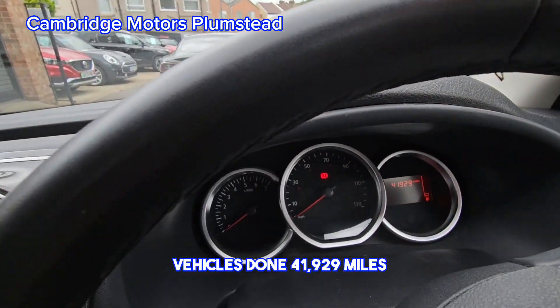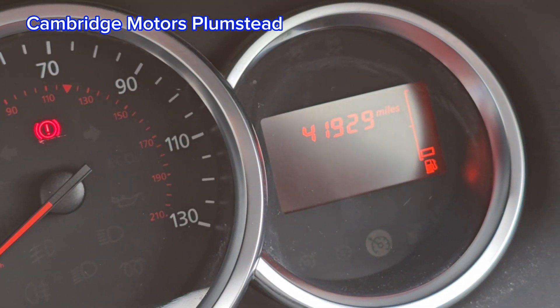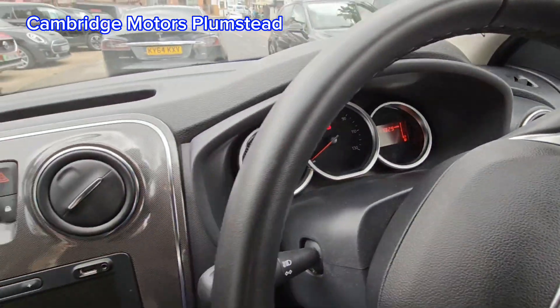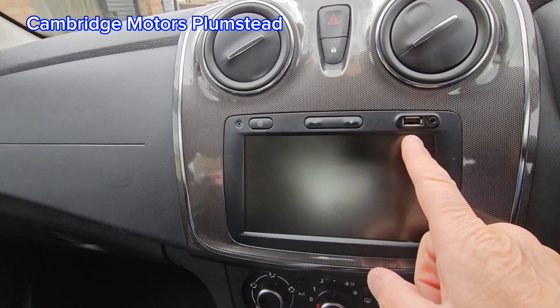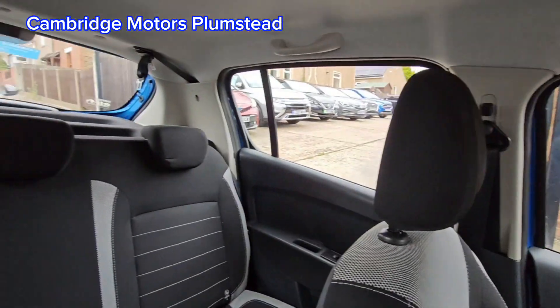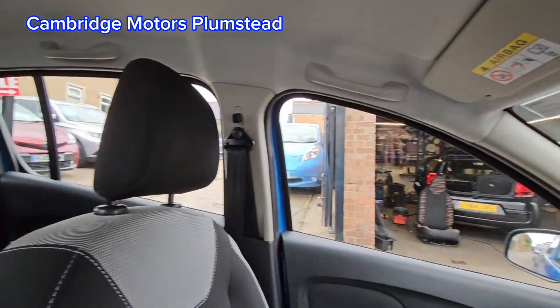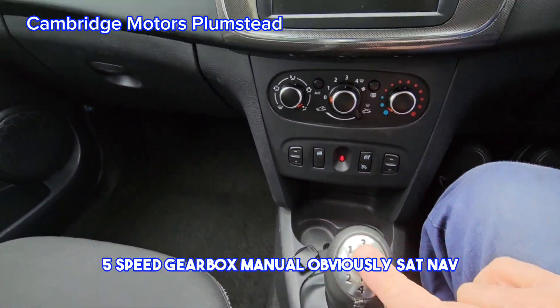The vehicle's done 41,929 miles. USB here for your infotainment centre. 5-speed manual gearbox.